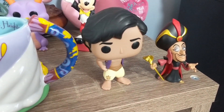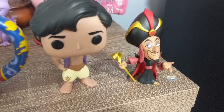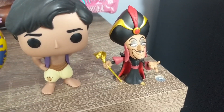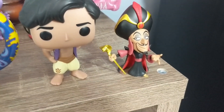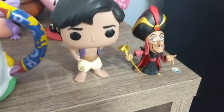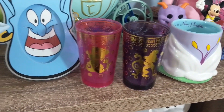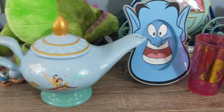And finally, I have my Aladdin Funko Pop that I got from Walgreens on sale, and my Jafar Funko Pop which I got as part of one of my Hot Topic mystery boxes. So there you go — my Aladdin merch on display. Thanks for watching. That's it for today. Bye guys, talk to you soon.